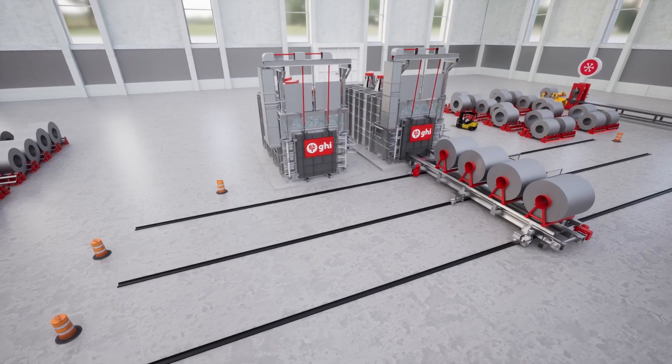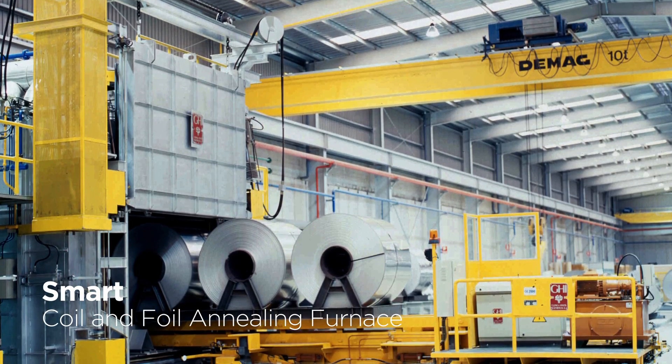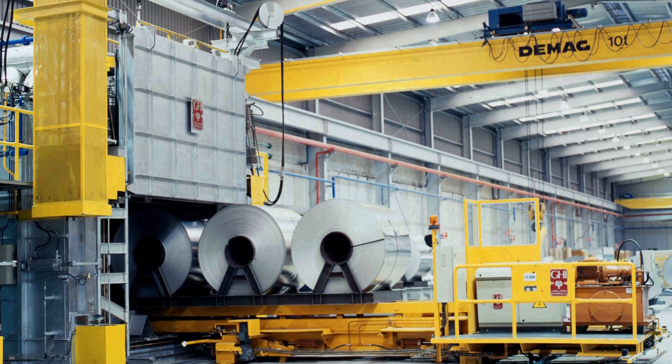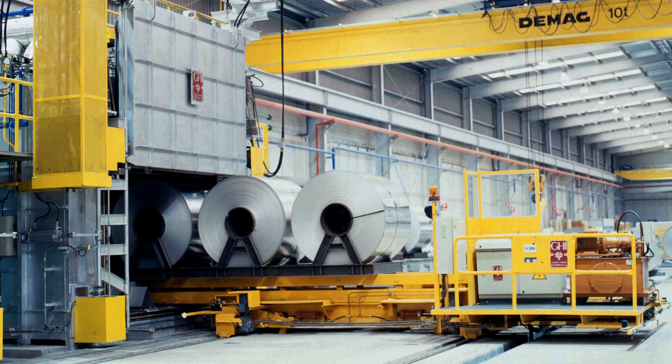To achieve optimal characteristics, our smart coil and foil annealing furnace offers intermediate or final annealing, equipped with a smart central coil system that optimizes the heat treatment cycle.